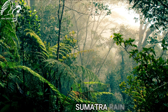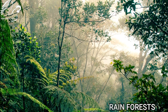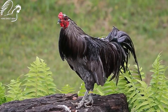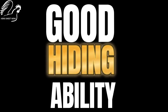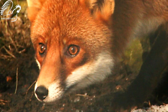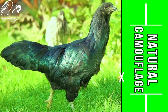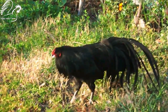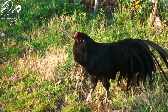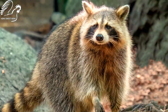Sumatra chickens are native to the dense rainforest of Sumatra, where they have evolved to be very good at hiding from predators. They have a natural camouflage that allows them to blend in with their surroundings. Sumatra chickens can also move very quietly, making it difficult for predators to spot them.